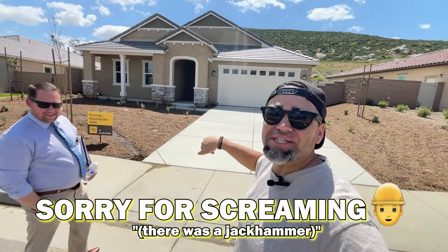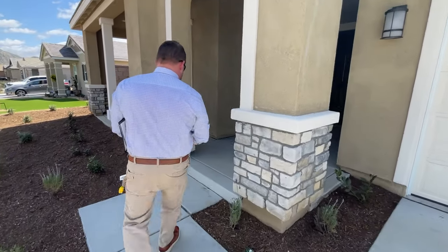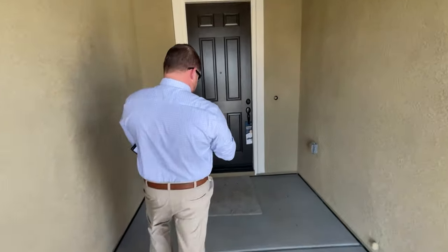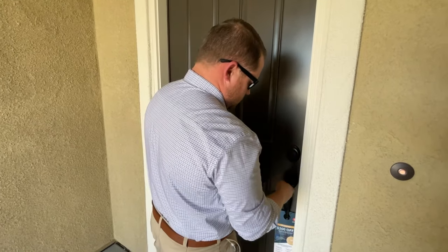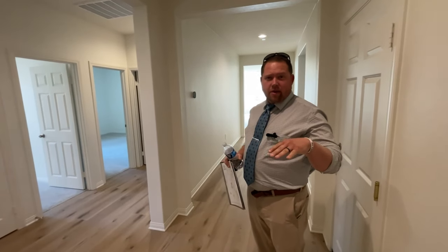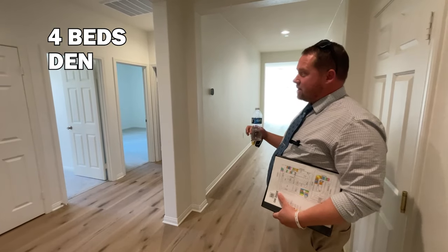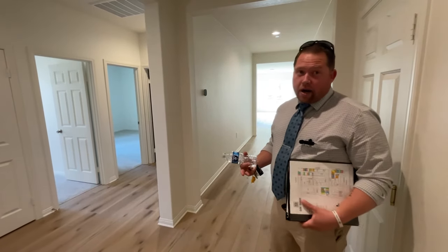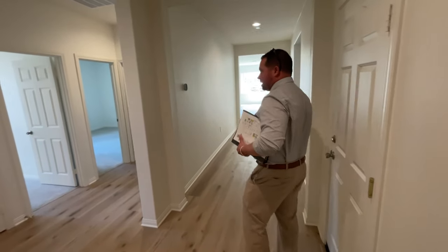Now we're outside with Tyler — KB's sales rep who reached out about these quick move-ins. This first quick move-in is one of the biggest single stories available, about 400 square feet bigger than the biggest single story in the model, with four bedrooms and a den. It's got about $30,000 in upgrades already included, and they've dropped the price by $30,000 — so it's listed at $627,000, down from about $657,000. You're definitely going to want to check this out.